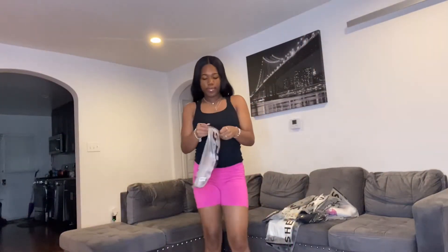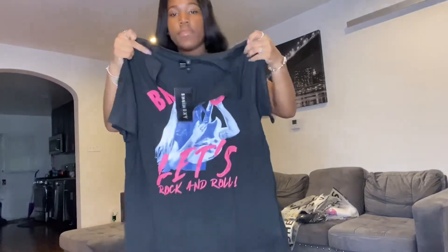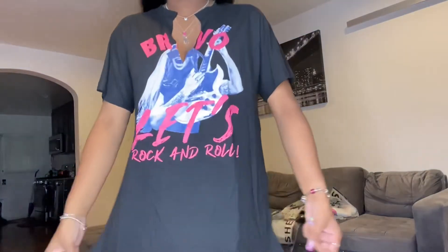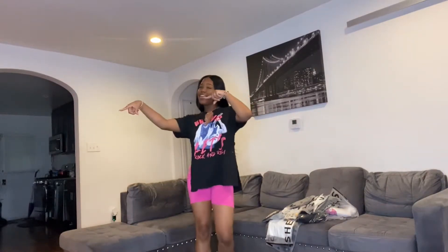The first item we have is this shirt. I'm gonna put it on. Alright guys, so this is the shirt — it's got these slits on the side and it has a little cut in the middle. It's pink. I wouldn't wear this together but yeah, this is the shirt. This is a size medium and this is how it fits me. Yeah, so this is the shirt.